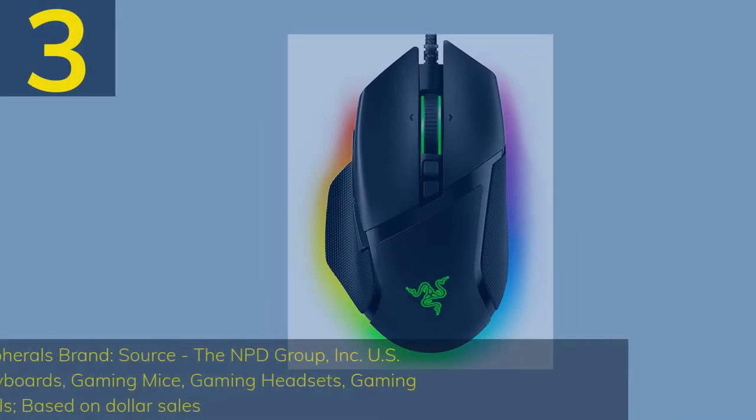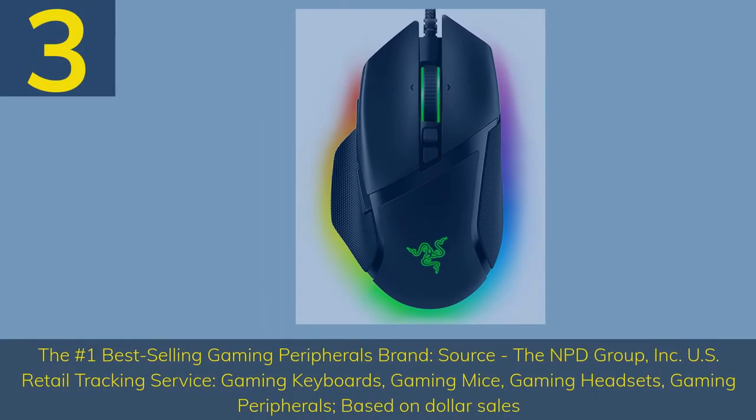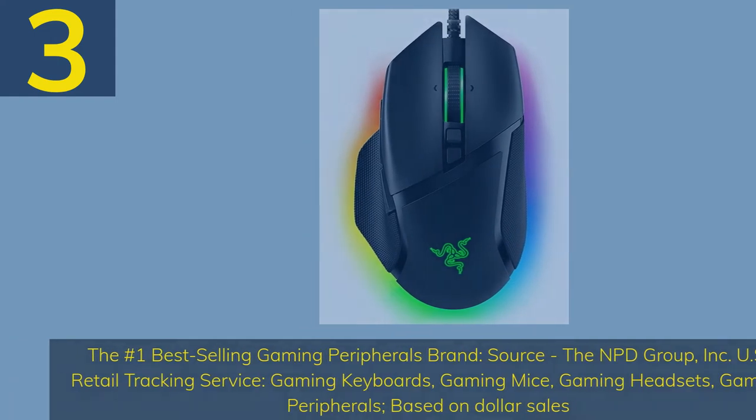Number 3: Razer Basilisk V3 — the number one best-selling gaming peripherals brand. Source: the NPD Group Inc., U.S. retail tracking service, gaming keyboards, gaming mice, gaming headsets, gaming peripherals, based on dollar sales.